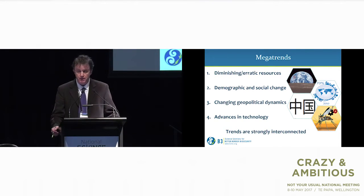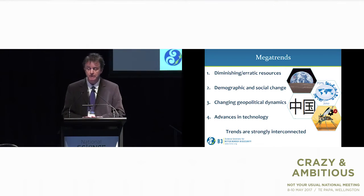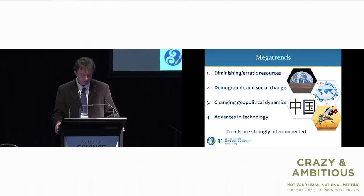The mega trends I've identified relate to: diminishing and/or erratic resources; demographic and/or social change; geopolitical dynamics; and advances in technology — we've heard a bit about that today. Of course all of these trends are strongly interconnected.